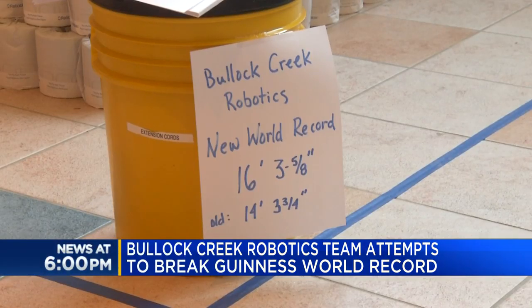The robotics team is in the process of breaking the Guinness World Record for world's largest toilet paper pyramid. They have an official height of 16 feet, 3 and 5-eighths inches — almost 2 feet over what the current world record is.